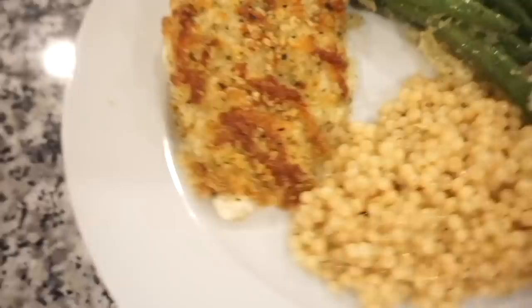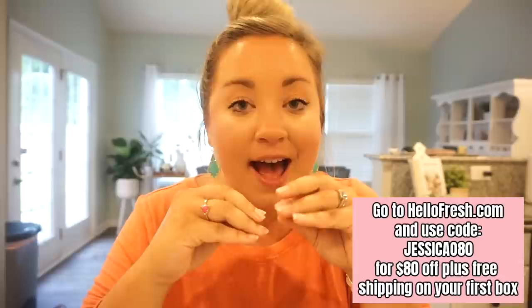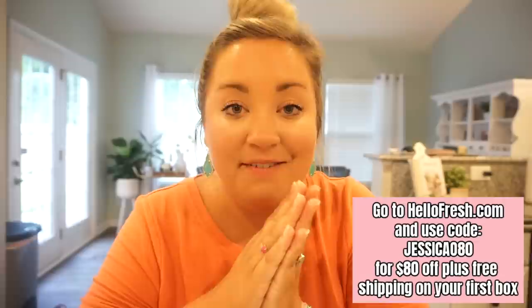Here it is plated up and it looks incredible. Seriously, Hello Fresh never disappoints. This is absolutely delicious — I just looked at Bunky and said this is some of my favorite chicken we have ever had. And y'all, I love couscous now! It's kind of like pasta, kind of like rice — it's got a little chew but it's so soft and good. That lemon took it over the top.